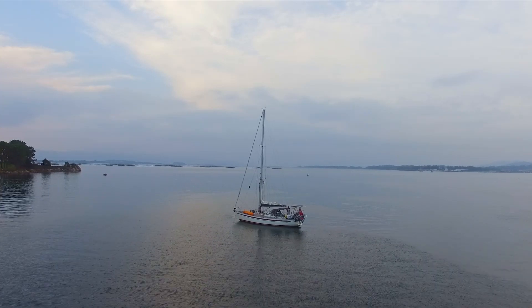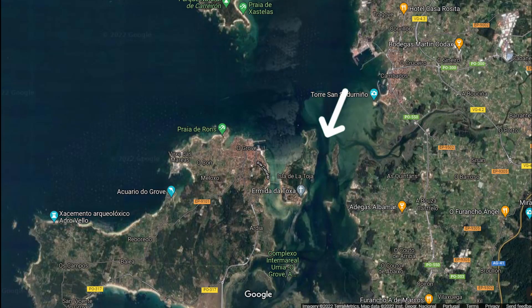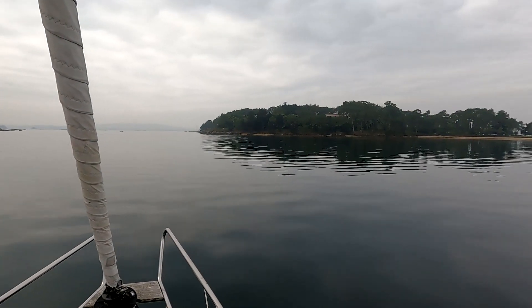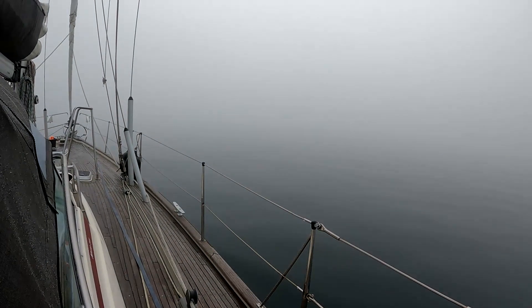Last time you left us deep in the Ria d'Aruza in a peaceful anchorage behind the small island of La Toja. We could have spent much longer in Ria d'Aruza but we had various reasons to head south. On the morning of our departure it seemed we were not going to be enjoying the stunning views on the way out.